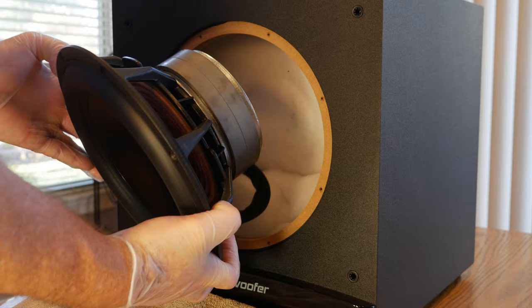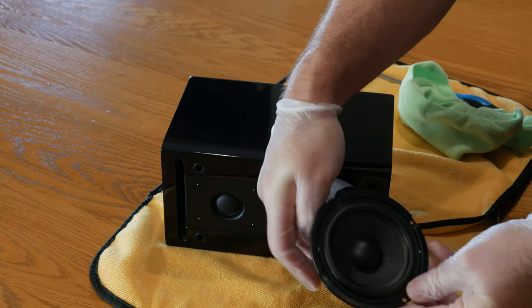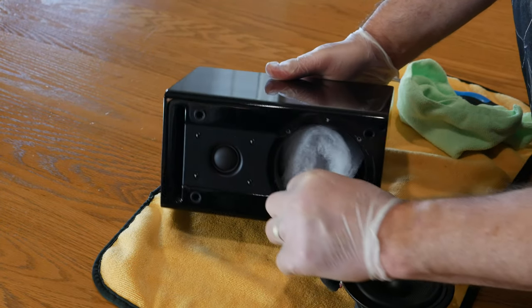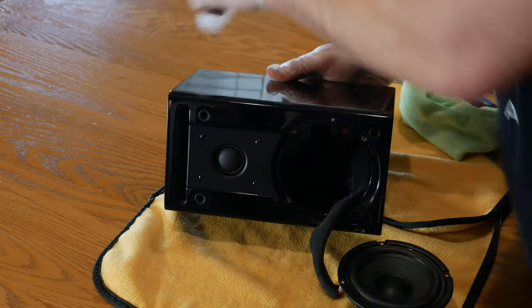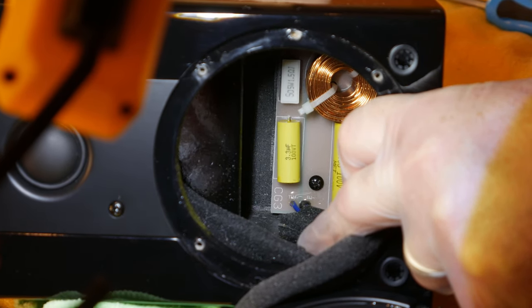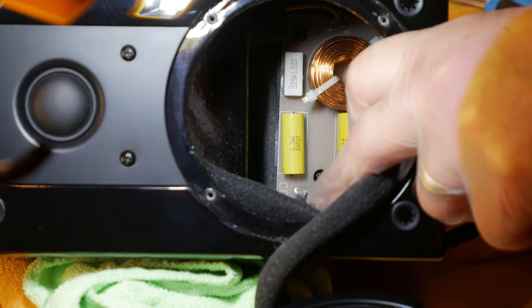Now before we get into the demos, we want to mention that RSL was kind enough to allow us to take apart some of these speakers, just like we did with the Speedwoofer 10S in our review, and see what they look like on the inside. We opened up the CG3 bookshelf speaker — it has a pretty beefy magnet on the back that looks to be almost the same diameter as the cone itself. Another thing I really like is the black Kevlar cone, which goes great with the piano black finish of the speaker. RSL also uses their own crossover design in all of their speakers, made with premium polypropylene capacitors, gold-plated speaker terminals, and air core inductors, which are a lot better at filtering out high-frequency signals than iron core inductors that can induce more distortion.